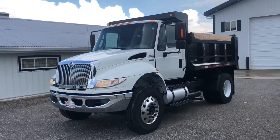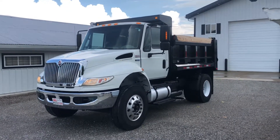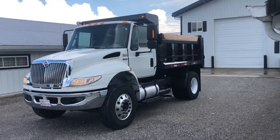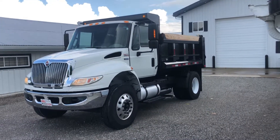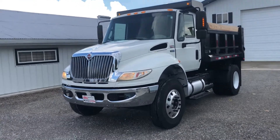Here's a 2013 International 4400, DT, 275 horsepower, 6-speed air brakes — immaculate. Tennessee truck, no rust anywhere. This truck is immaculate.